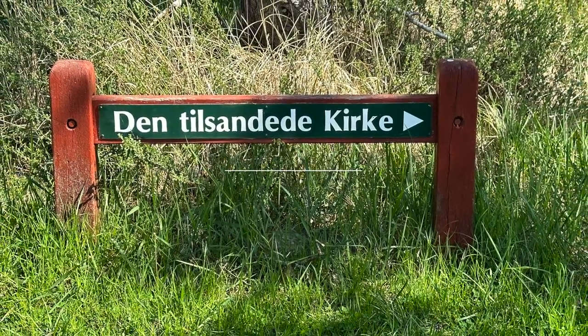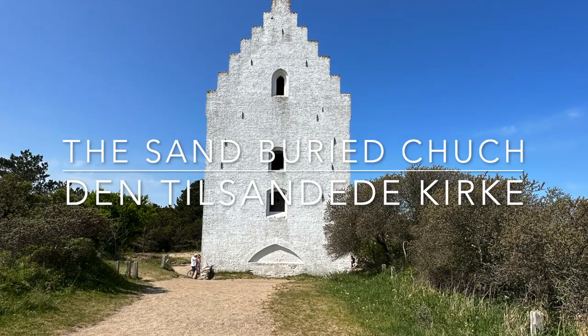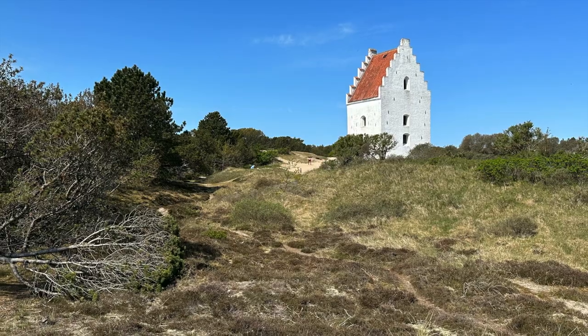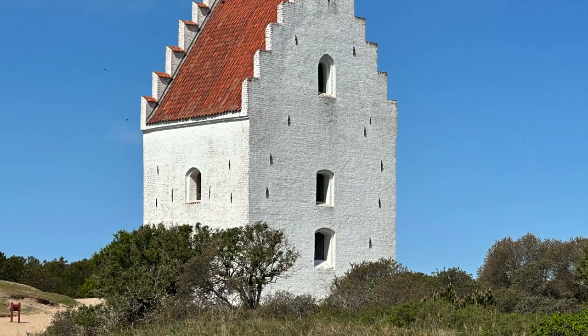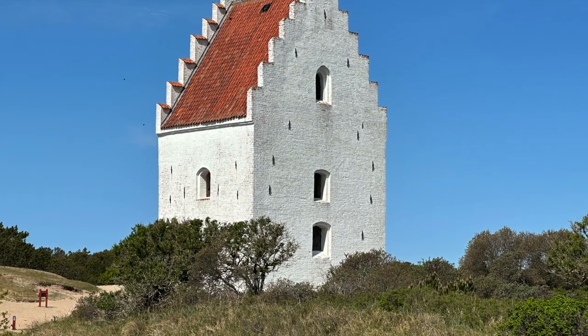Skagen's Sand Church is a captivating testament to nature's relentless forces. This historic church is partially buried under vast sand dunes, a result of the shifting sands of time.